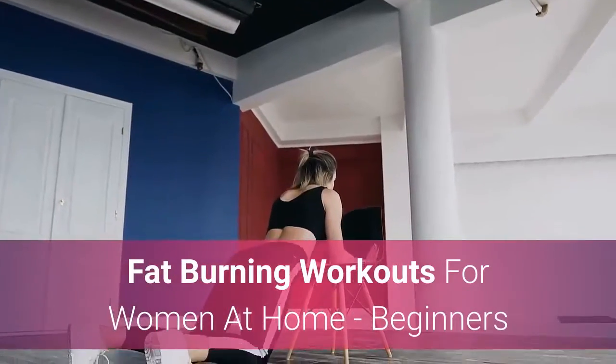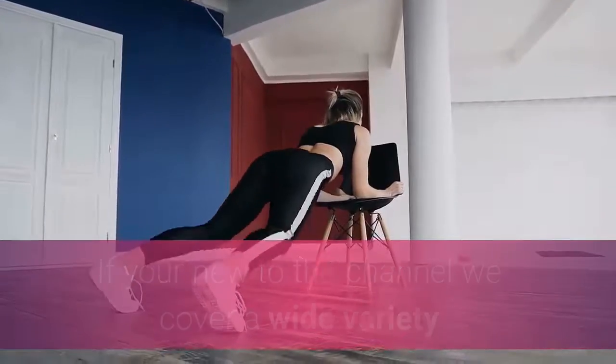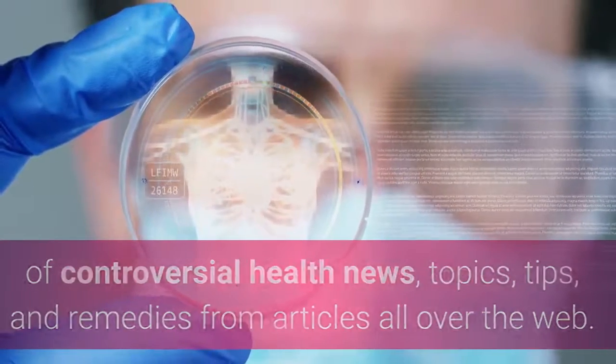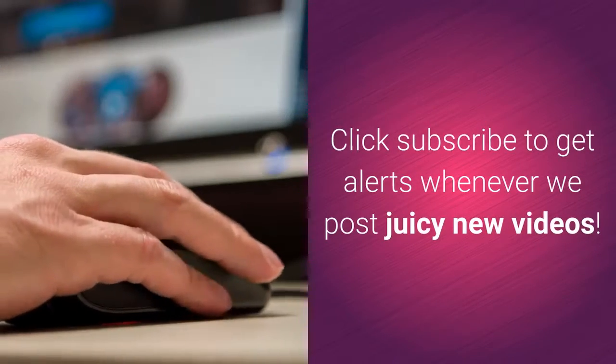Fat-Burning Workouts for Women at Home, Beginners. If you're new to the channel, we cover a wide variety of controversial health news, topics, tips, and remedies from articles all over the web. Click subscribe to get alerts whenever we post juicy new videos.